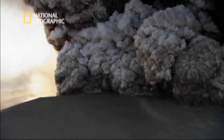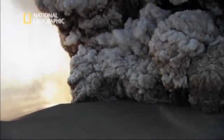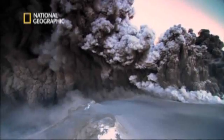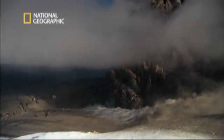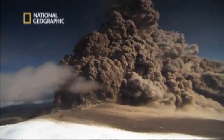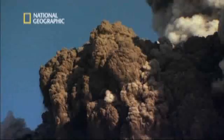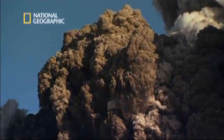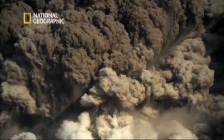The plume shoots out of the volcano at almost the speed of sound, ejecting ash particles at a speed of 300 meters per second to a height of eight kilometers. Gas inside the particles expands with explosive speed, helping to lift the particles into the stratosphere.